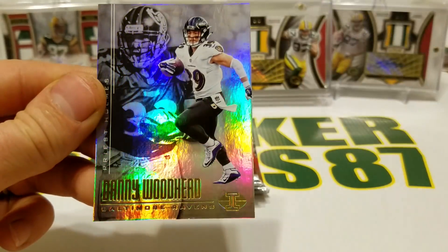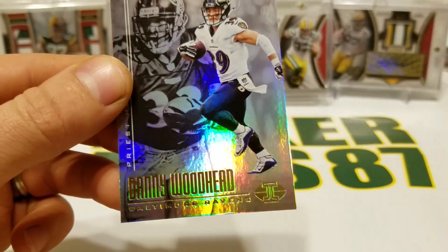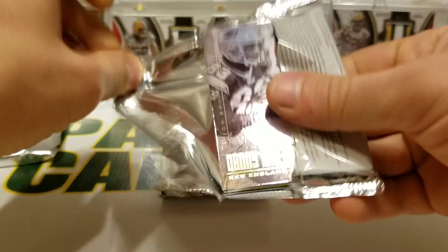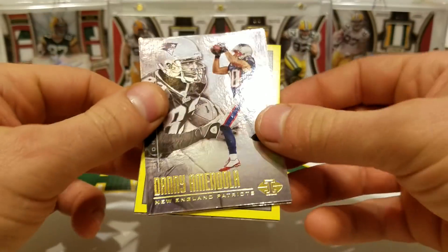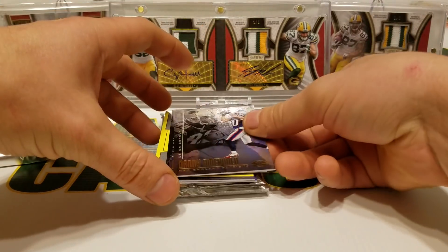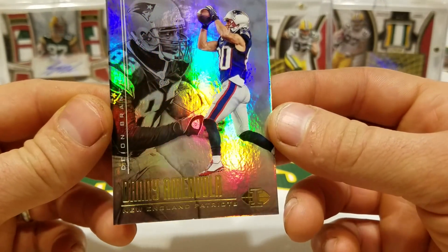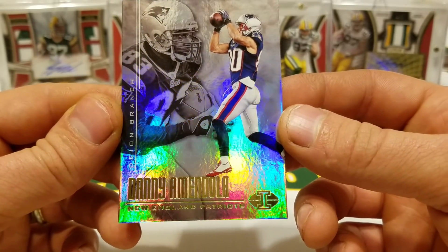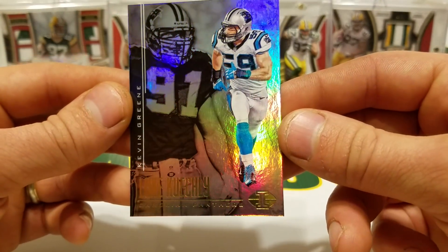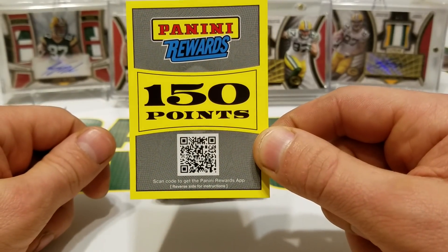Dez Bryant and Michael Irvin, and Danny Woodhead and Priest Holmes. This went from very very promising to mildly disappointing very quickly. Amendola and Deion Branch, Luke Kuechly and Kevin Greene. And here's one of our autographs — 150 Panini points.